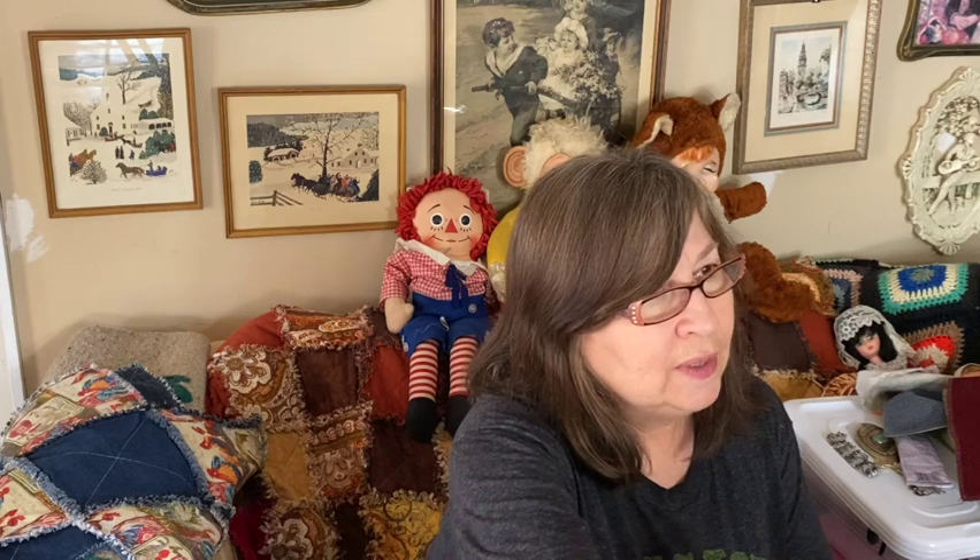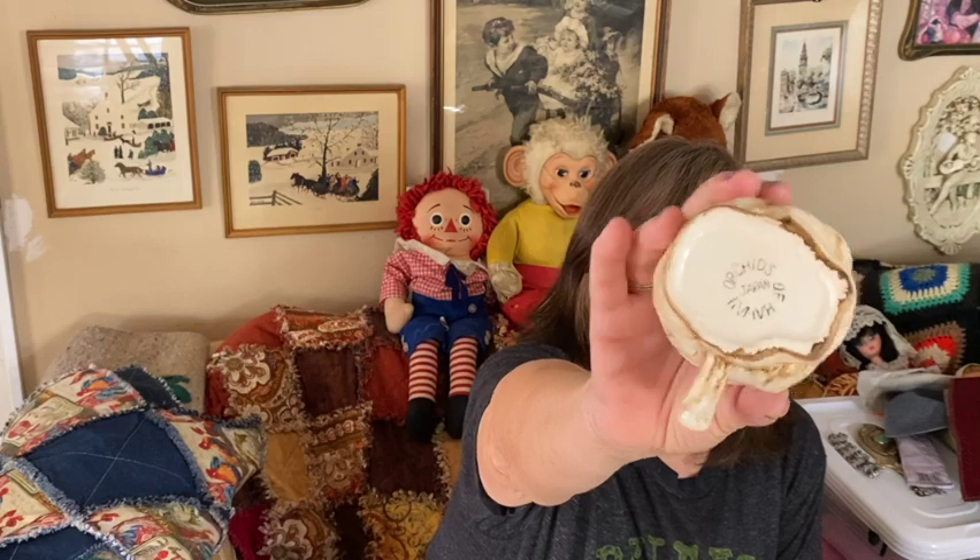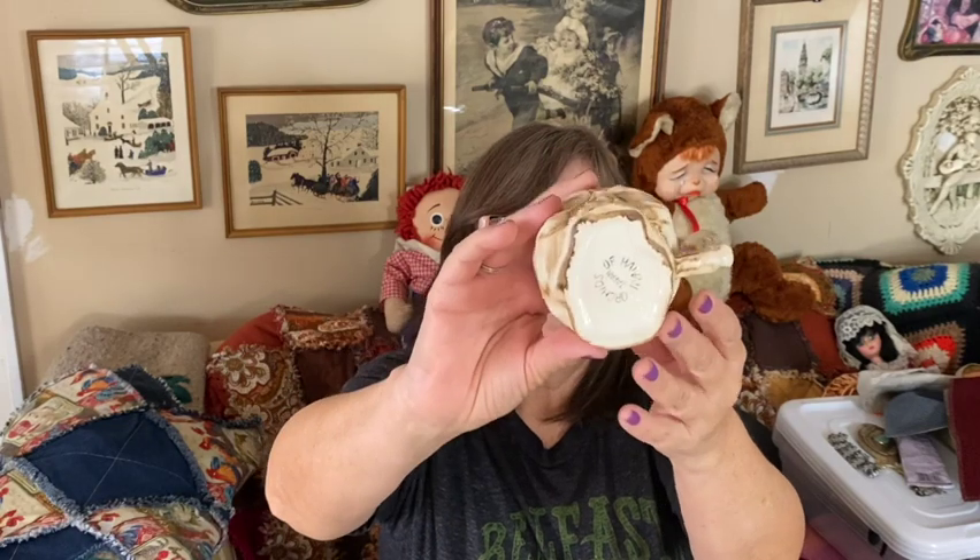I picked up two mugs and look — skulls again, you see a theme going on here! They're really in perfect condition, made in Japan, by Orchids of Hawaii. I know they make a lot of tiki mugs — I think I even have a tiki mug from that company. These were really cool: perfect condition, no chips or cracks.